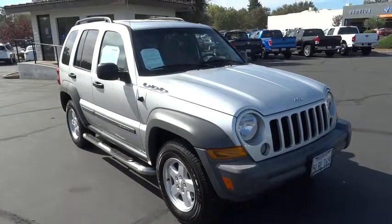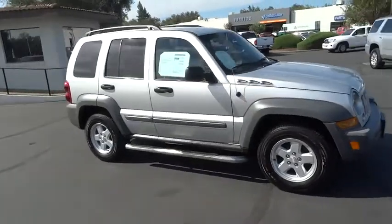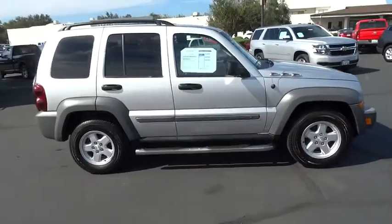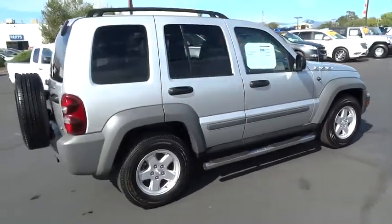2005 Liberty. The Jeep Liberty is quite capable off-road — one of the best in its class. Compared to the Jeep Patriot and Compass, the Liberty is more of a true Jeep with off-road prowess and bold, upright styling.